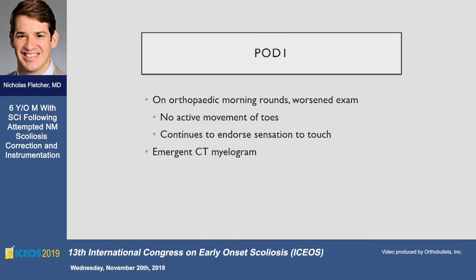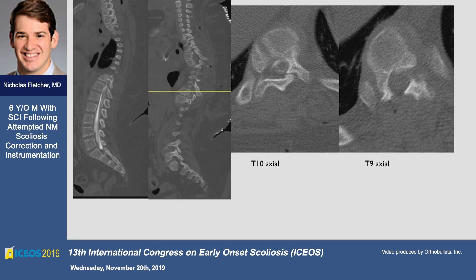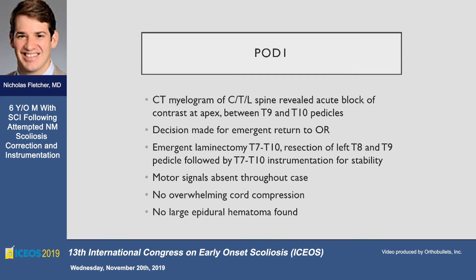Unfortunately the next morning he did not have any active motor in his lower extremities. He was taken for an emergent myelogram, knowing the MRI had been normal the day before. The myelogram was done with the idea that we might find an acute contrast cut-off, and in fact we did. You can see the difference between T10 and T9 — there's a technical challenge rolling a really obese patient side to side, but we felt this was adequate indication to bring him back emergently.